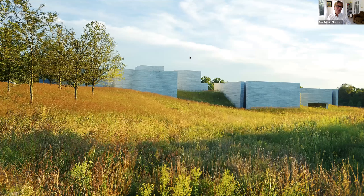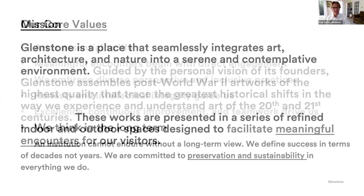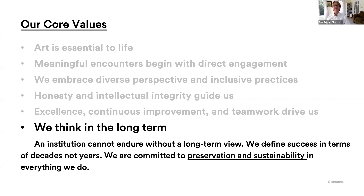Glenstone's claim to fame is it has been 100% organic lawn care maintenance since 2010, and we also do a lot with meadows and trees. Our mission is to be a place that seamlessly integrates art, architecture, and nature into a serene and contemplative environment. These modern artworks are presented in a series of refined indoor-outdoor spaces designed to facilitate meaningful encounters. We want to make people think about art, architecture, and landscaping. We are guided by core values, and the one that resonates with me in sustainability is that an institution cannot endure without a long-term view. We define success in terms of decades and not years.